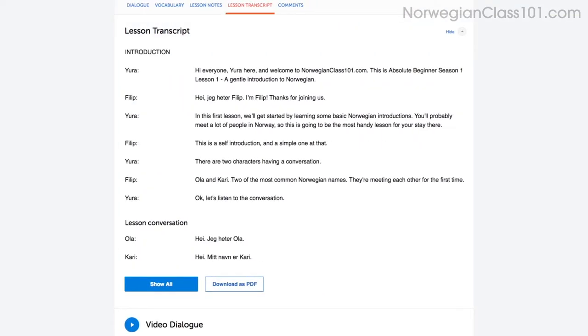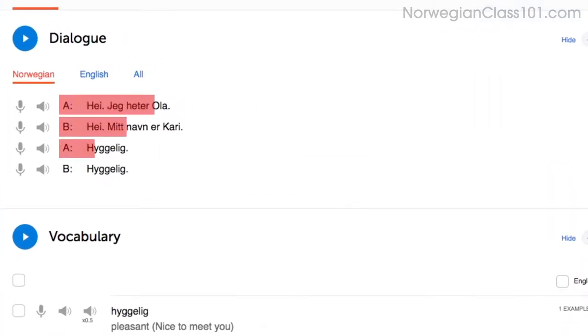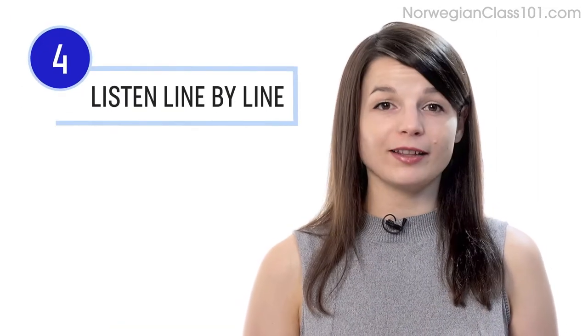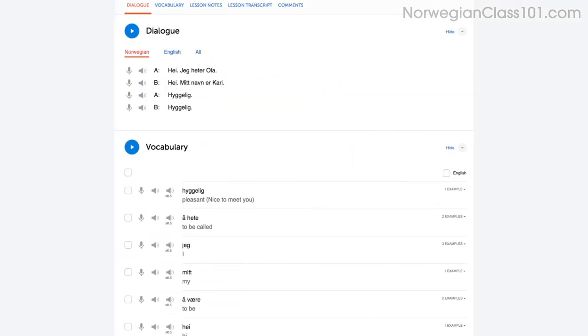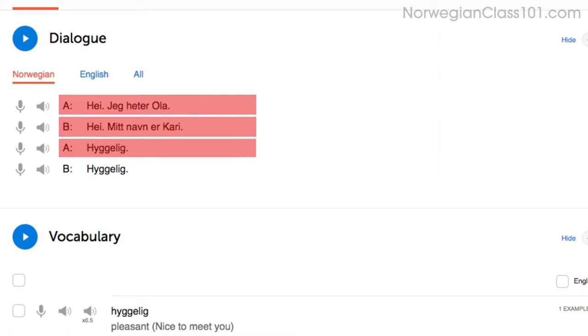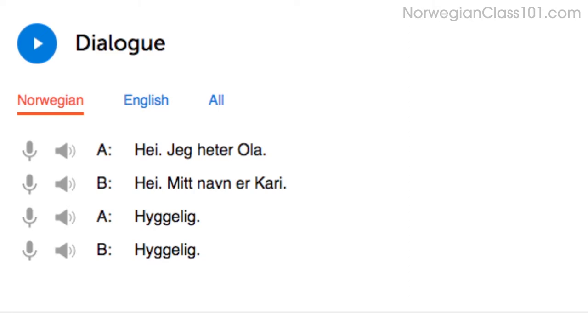The lesson transcript is the full word-for-word transcript of everything you hear. You can also read along with the dialogue study tool, which gives you the line-by-line breakdown of the conversation including the audio and translations. Number four: listen to the line-by-line breakdown with the dialogue study tool. You can listen to each line individually and replay it as much as you want until you understand every single word. This is useful for mastering fast conversations.